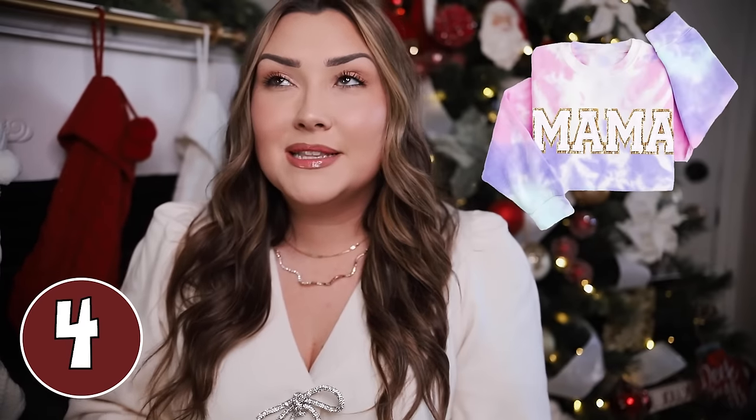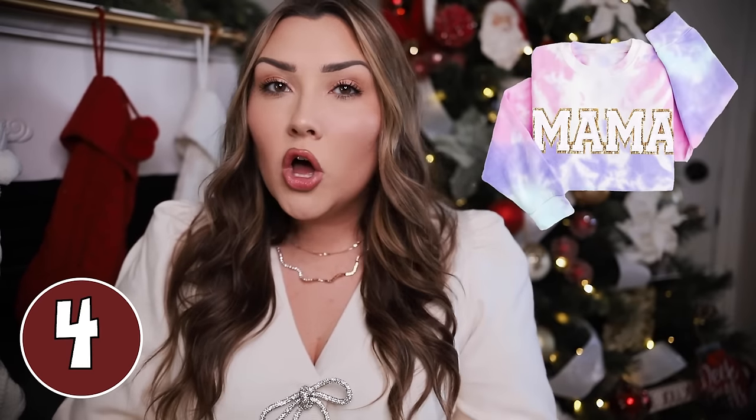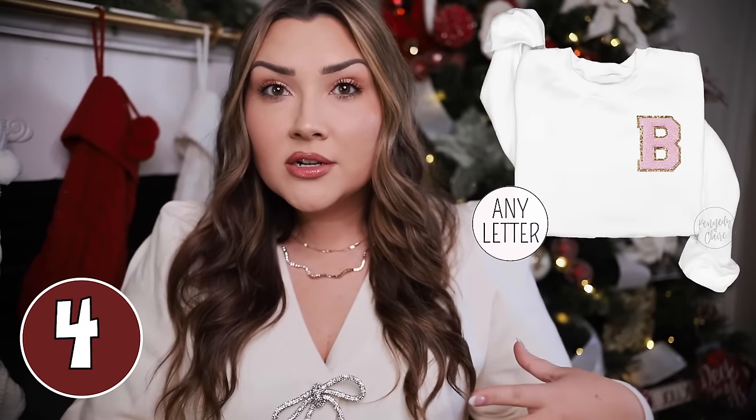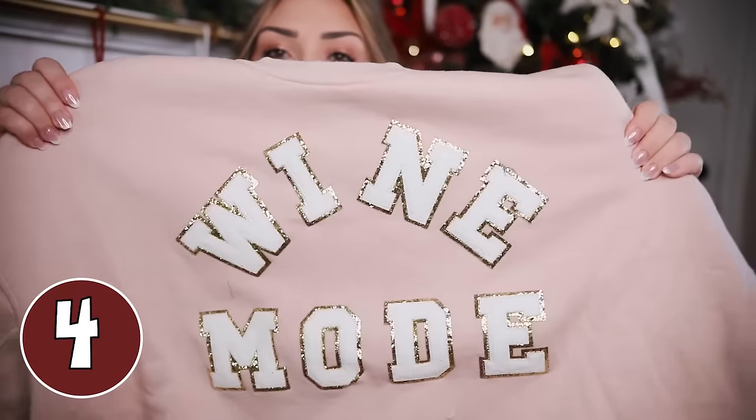Another personalized gift idea is a patch sweatshirt. I have a few from a very expensive brand, but nowadays you can get very similar options on Etsy and totally customize them to say whatever you want. You could put Mama, coach, teach for a teacher, nurse, or if she's a newlywed, you can put her last name. Here is one of mine that says Wine Mode — it has that glittery background with white fuzzy varsity-style letters. This is just going to be something she wears all the time. Everyone loves a good crew neck sweatshirt, especially one that's personalized in colors she likes.